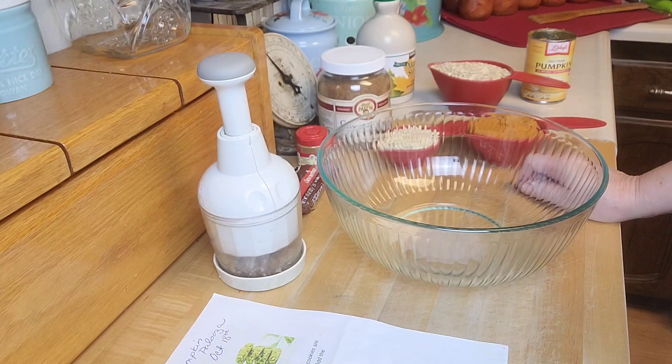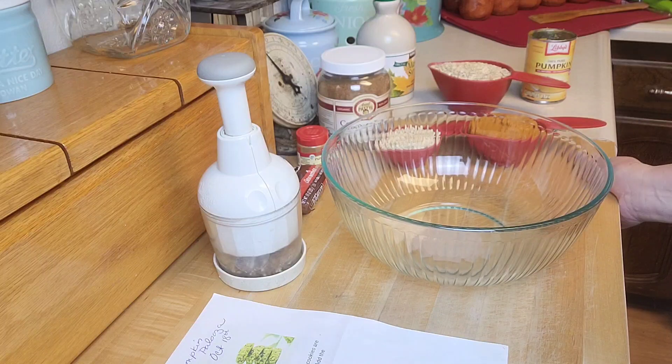I love collaborations because they force me to make things I normally wouldn't make, to think outside the box, to look up new recipes and stuff like that.